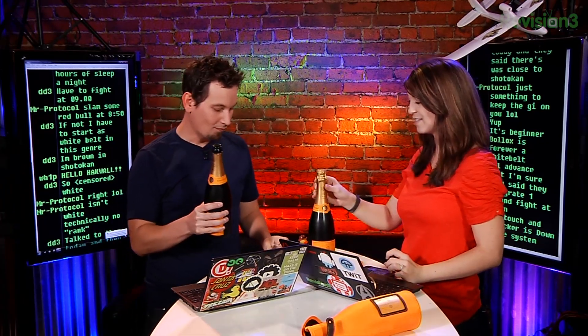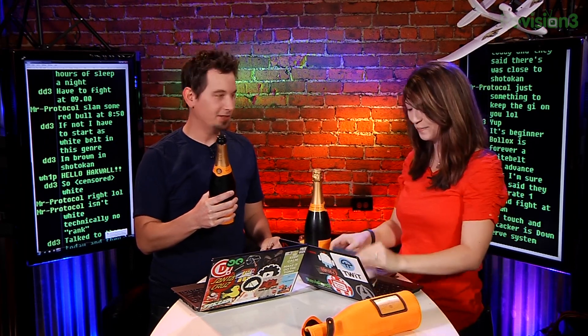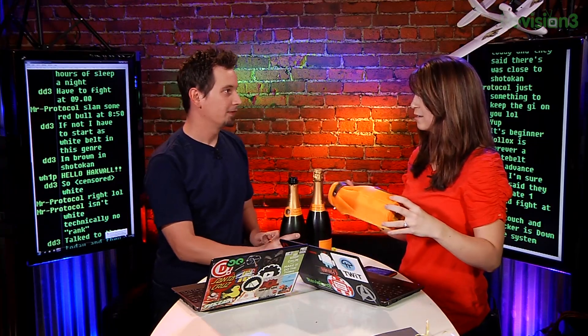Happy eight years, Hack 5! Thank you, Revision 3 and Discovery. That's awesome. That's so cool — it was in the fridge. That was very sweet of them. We probably should have grabbed some glasses, but whatever. We've had an awesome eight years, and here's to eight more.